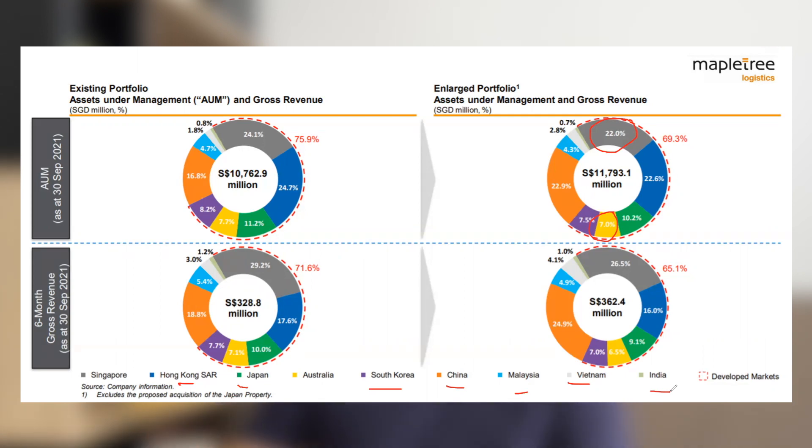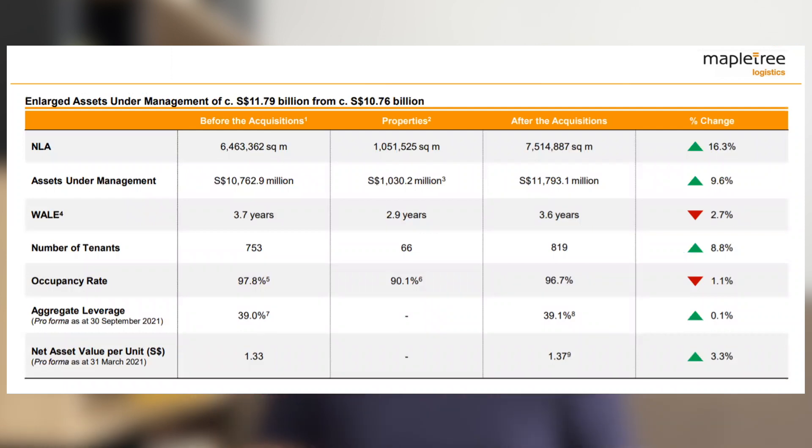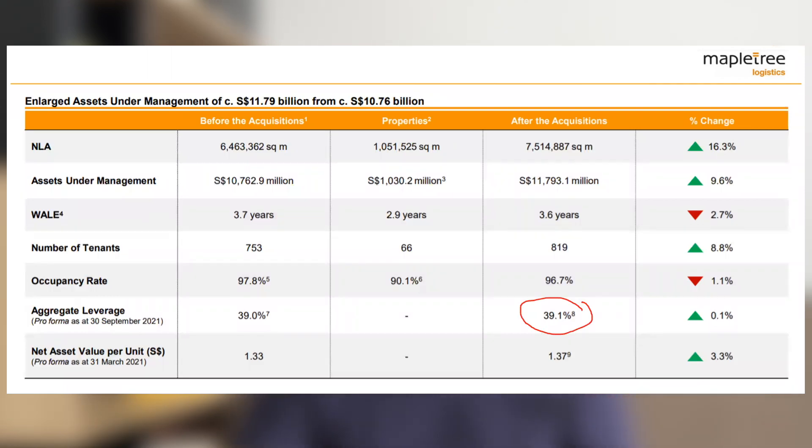One thing to note about Mapletree Logistics Trust is that their gearing is at 39.1%, even after recently completing a major acquisition with equity fundraising. Before the acquisition, their gearing was already 39%. In both 2020 and 2021, they completed billion-dollar acquisitions and did equity fundraising for two consecutive years, yet their gearing is still maintained at around 39%. Their unwritten mandate is that gearing will not cross 40%, similar to Ascendas. This may mean that in 2022, if they repeat a major acquisition, you should expect another round of equity fundraising.